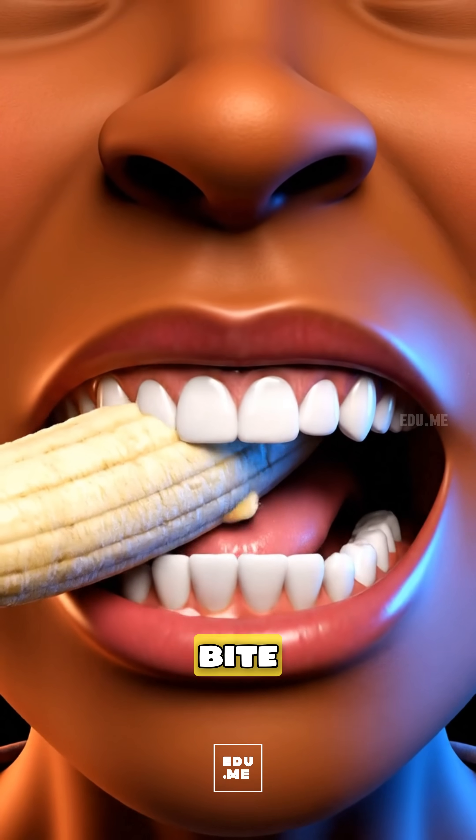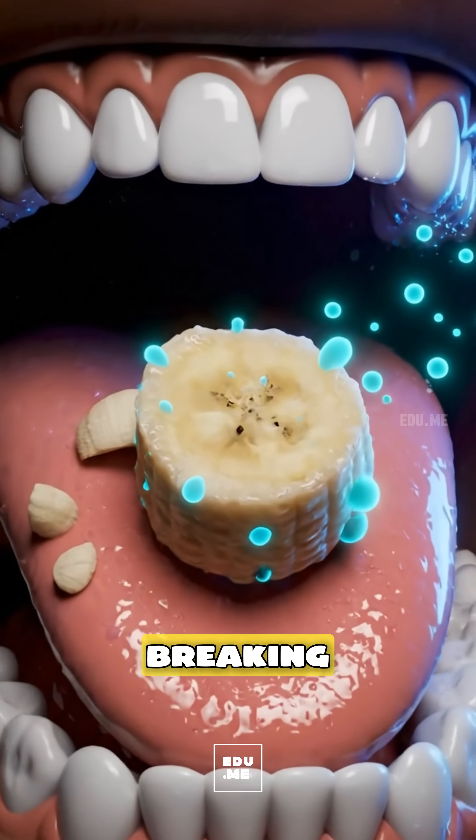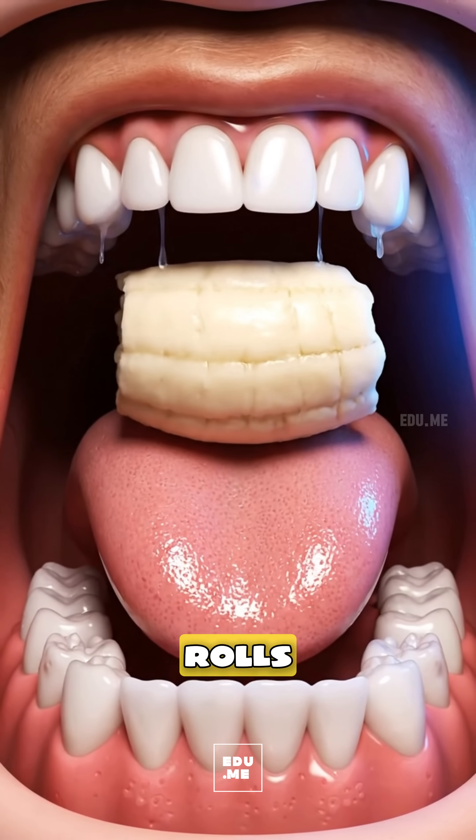When you take your first sweet bite of a banana, your teeth and saliva enzymes start breaking down its soft starches and sugars, and the chewed banana rests on your tongue before your tongue rolls it backward.